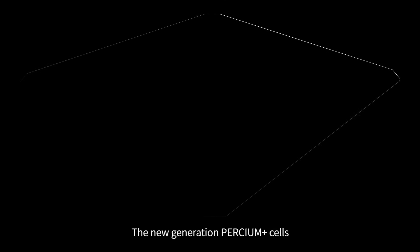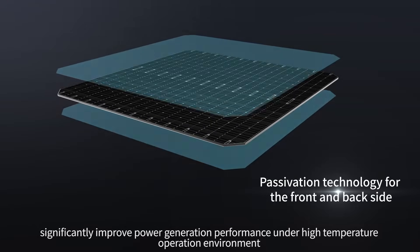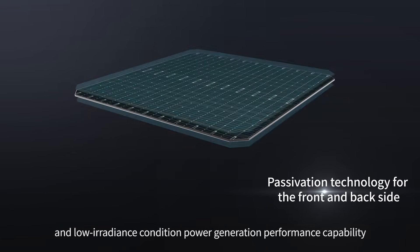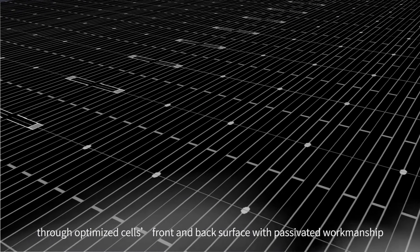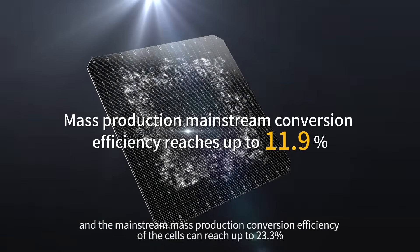The new generation Perseum Plus cells significantly improve power generation performance under high-temperature operation environments and low irradiance conditions through optimized cell front and back surface with passivated workmanship. The mainstream mass production conversion efficiency of the cells can reach up to 23.3%.